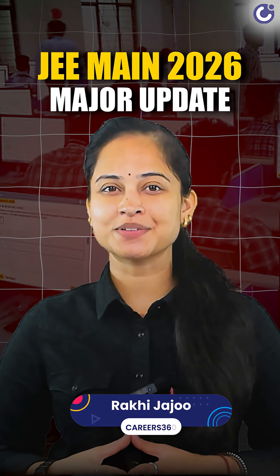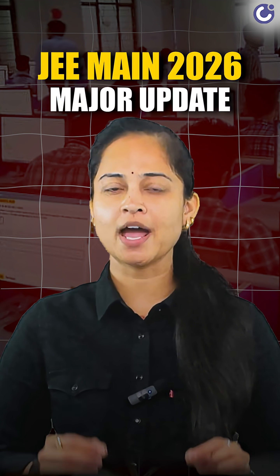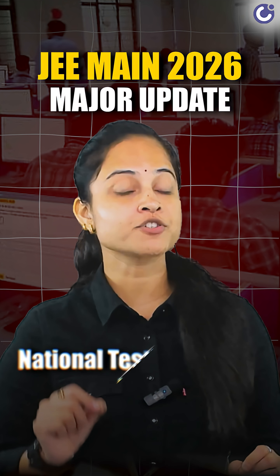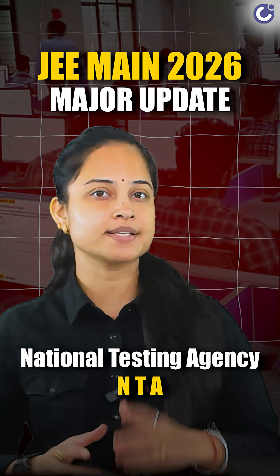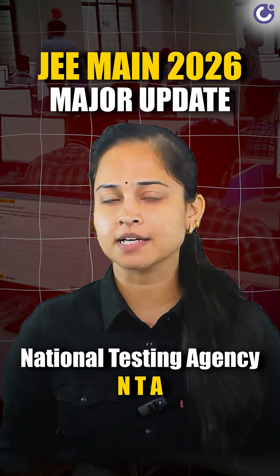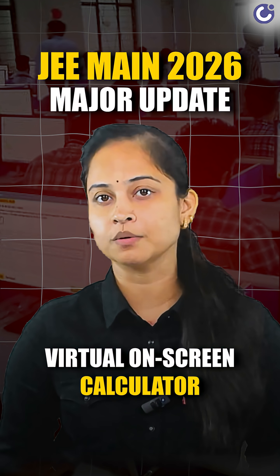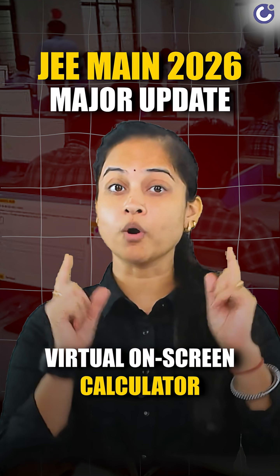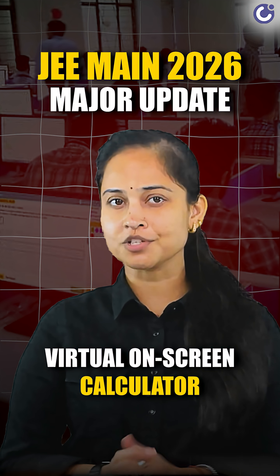Hey everyone, welcome back to Career360. If you are preparing for JEE Main 2026, we have a major update from the National Testing Agency that could change how you approach your exam. For the very first time ever, JEE Main will feature a virtual on-screen calculator. Let's break down what this means, how it works, and whether it's a game changer or just a gimmick.